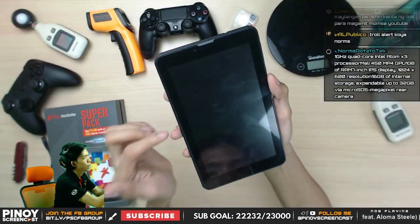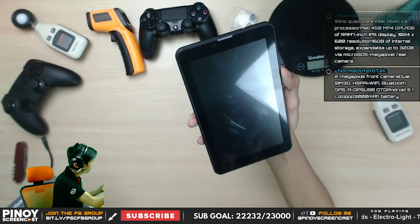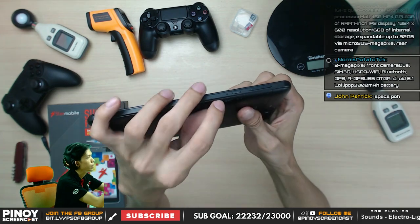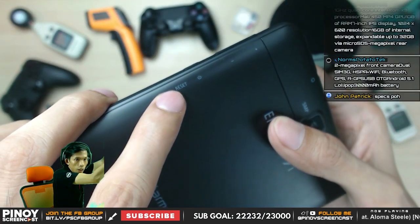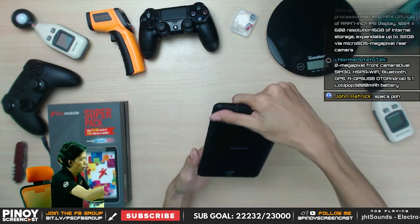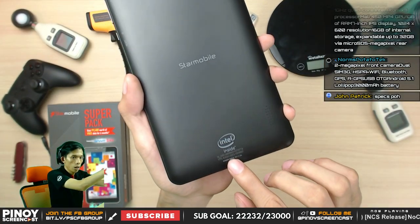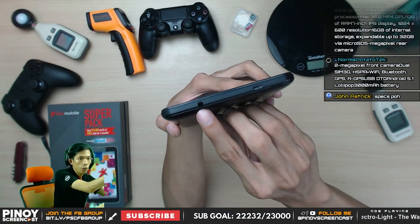On the front we have a 2 megapixel front camera, earpiece, and the 7-inch IPS display. On the sides, buttons are only on one side — there's a reset button, power button, volume down, and volume up. Plastic build, but it looks solid. On the back, there's a 5 megapixel camera with a single LED flash, Star Mobile logo, and Intel branding at the bottom. Power input is 5 volts 1.5 amps. On the top, there's a 3.5mm jack and micro USB.